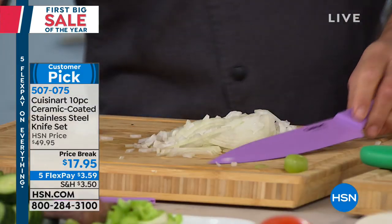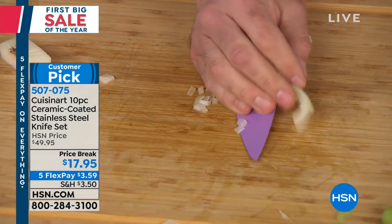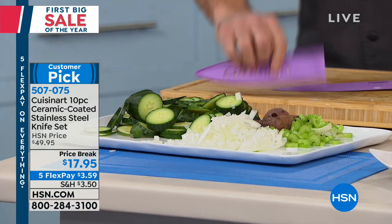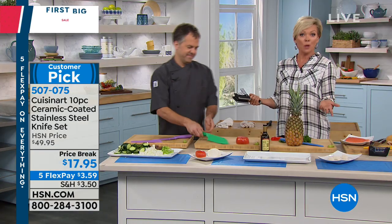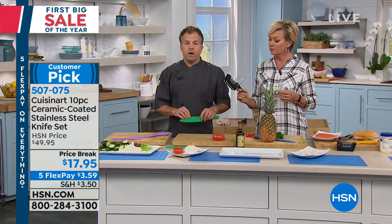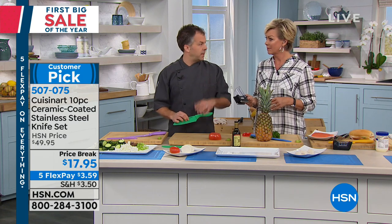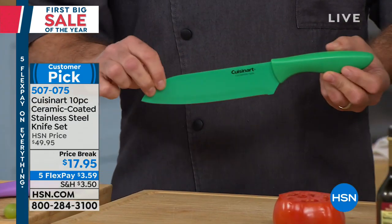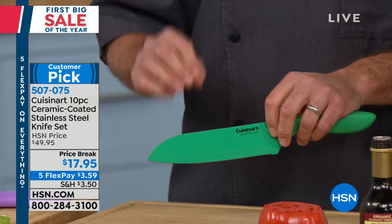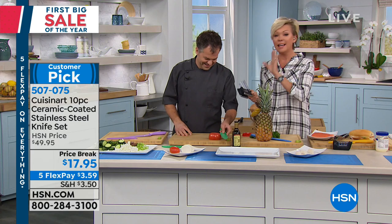One thing to be aware of: the bonus buy is five dollars off the Cuisinart knife sharpener as well. Eric and I were talking before the show about how often you should sharpen your knives. It depends on how often you're using them. I'm cutting and slicing almost every single day — cooking for my kids and wife — so I sharpen mine at least once a week. But I'd recommend at least every two weeks, if not once a month.